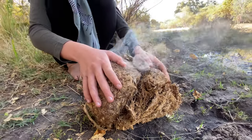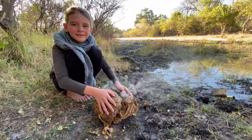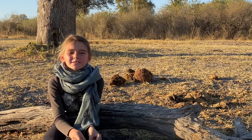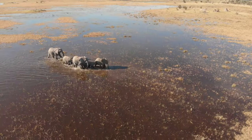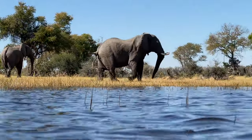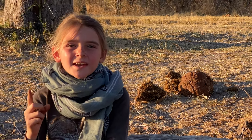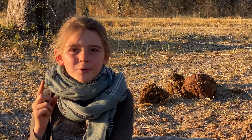Inhaling the smoke of the elephant dung might cure your headache and stuff a nosebleed. An elephant only digests about 49% of its food, so elephant dung is mostly fiber and it can easily be made into paper. They reckon the dung of one elephant can produce 115 sheets of paper per day.